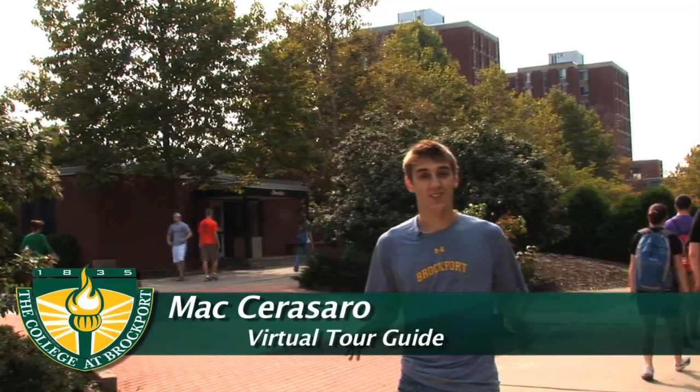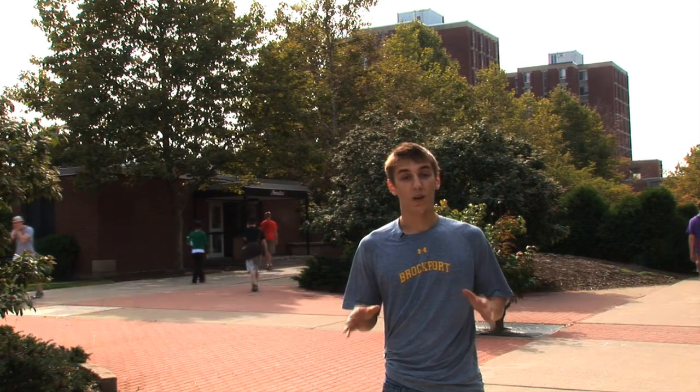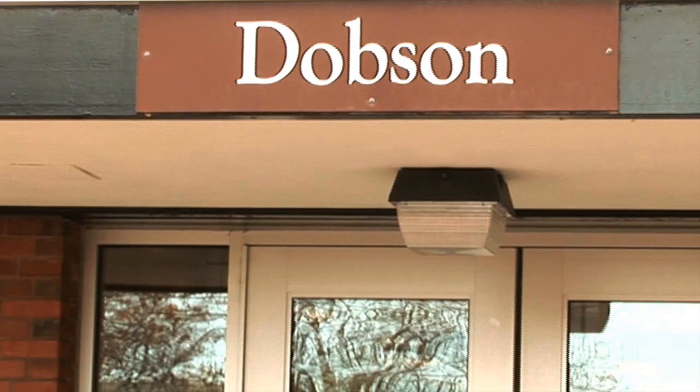Hi, my name is Max Sarasaro, junior biology and chemistry major here at the College of Brockport. Welcome to the west end of campus, which has many of the residence halls here at the College of Brockport.